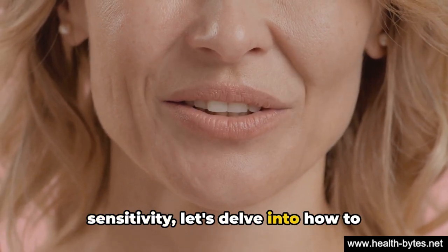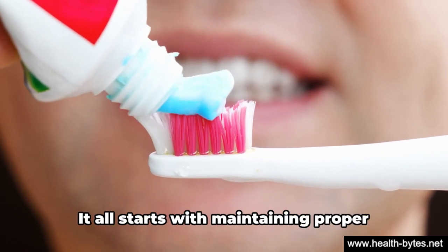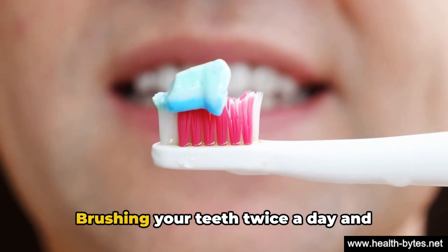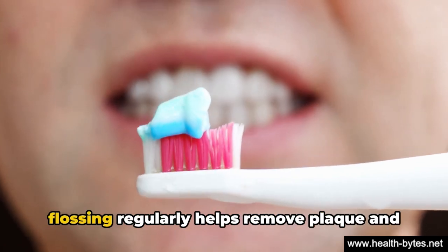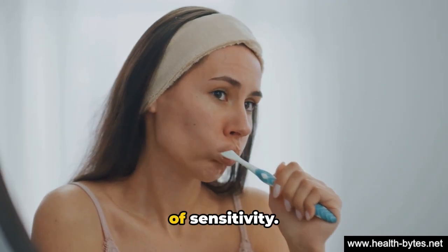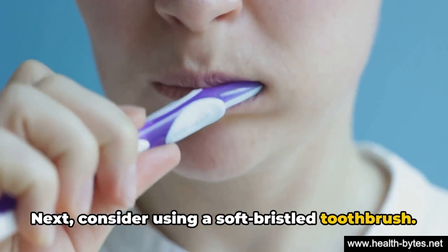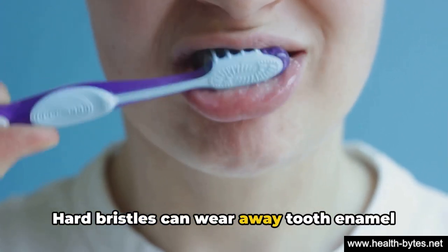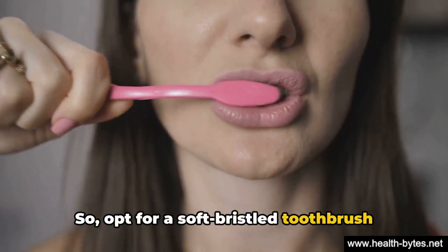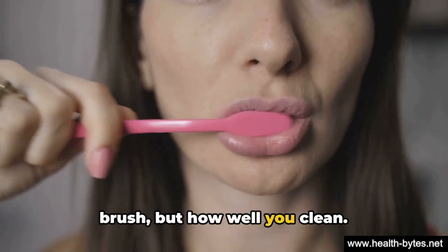Now that we know what causes teeth sensitivity, let's delve into how to prevent it. Preventing teeth sensitivity is easier than you might imagine. It all starts with maintaining proper oral hygiene — brushing your teeth twice a day and flossing regularly helps remove plaque and keeps your gums healthy, reducing the risk of sensitivity. Next, consider using a soft-bristled toothbrush. Hard bristles can wear away tooth enamel and expose the sensitive dentin underneath. Remember, it's not about how hard you brush, but how well you clean.